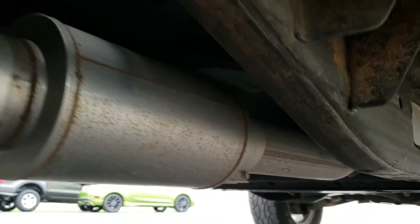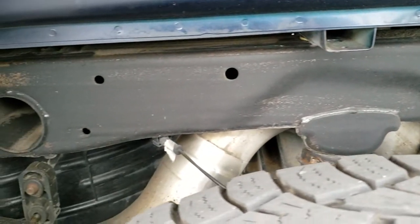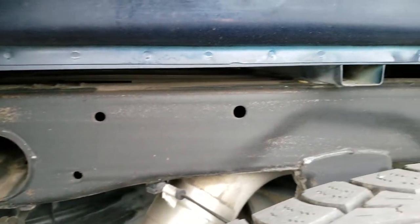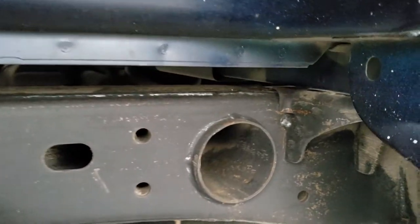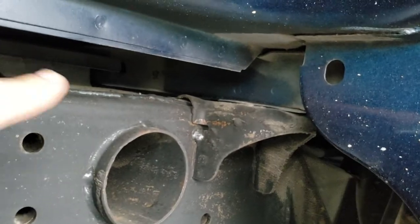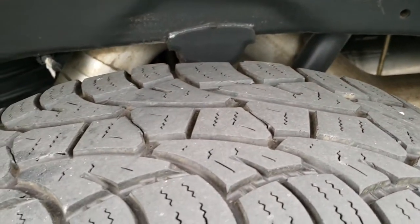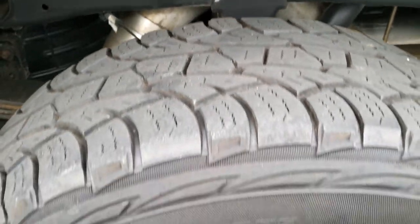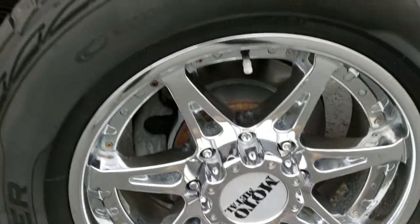I believe this truck has been DEF deleted and has an aftermarket exhaust on it. Frame and underbody is in really nice condition. Box rails look really good — I always tell corrosion levels by looking at those. Back tires have just as much tread as the front tires, and this back rim is in nice shape as well.